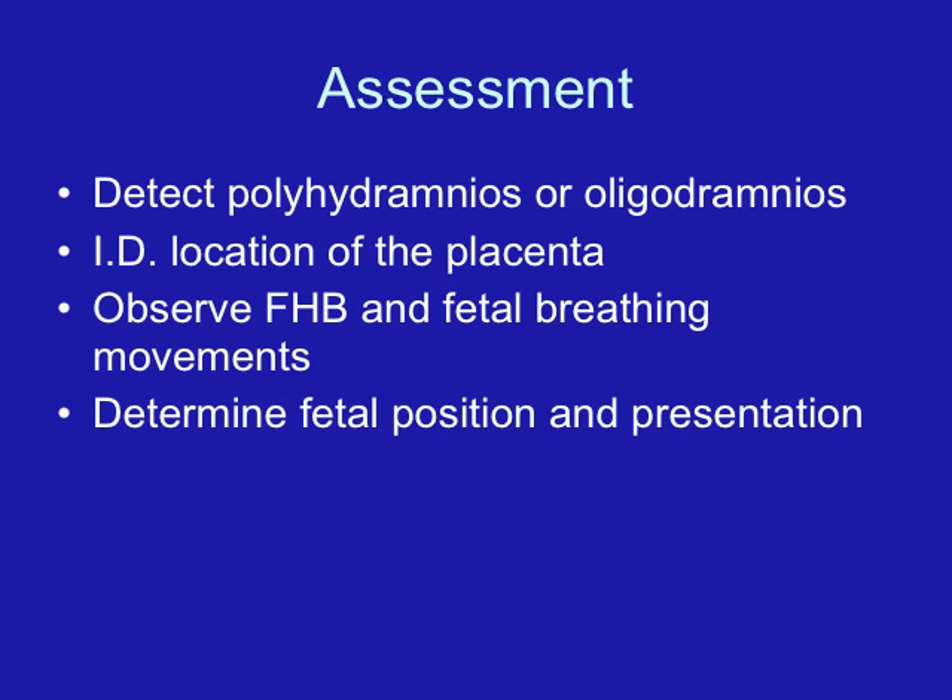We can use ultrasound to identify multiple pregnancies. If we think we've heard more than one heartbeat, we can use an ultrasound to find out if there is one baby, two, three, four, or however many — you can actually count the babies on the ultrasound.